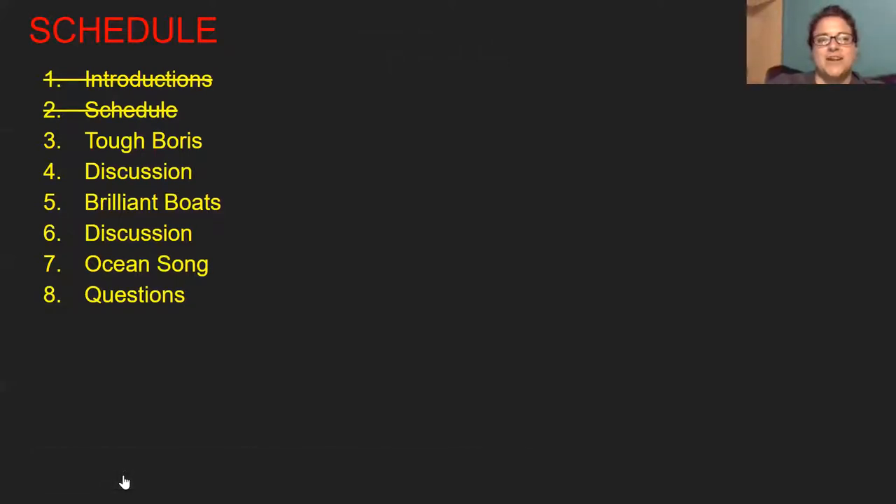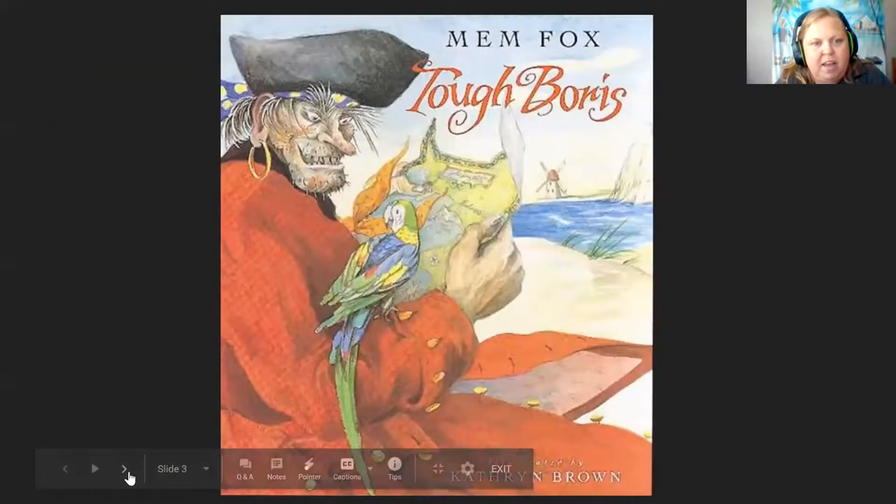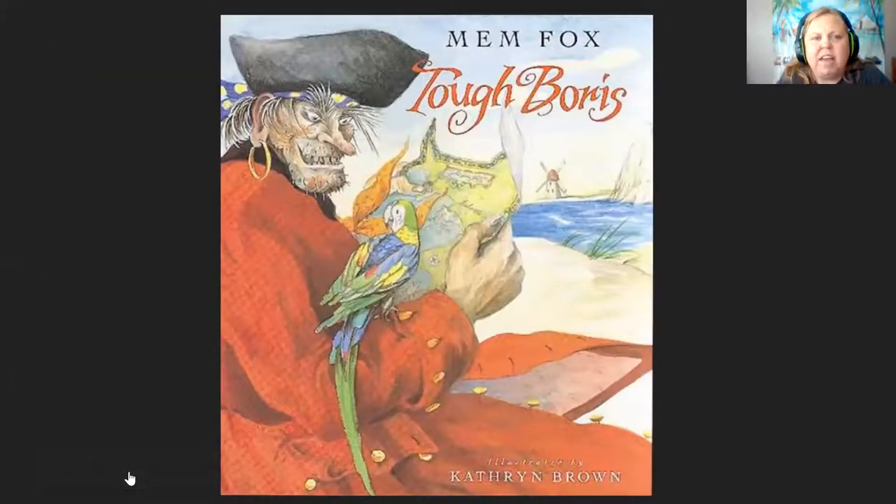Today we went over our introductions and we're going to look at our schedule. First up on our schedule, it looks like we have a really cool book about Tough Boris. I think Tough Boris was a pirate. And are pirates still around today? I don't think the same kind of pirates are still around — I heard there are pirates, but I don't think they wear those big hats and go around searching for treasure.